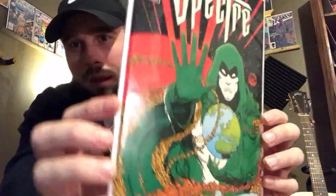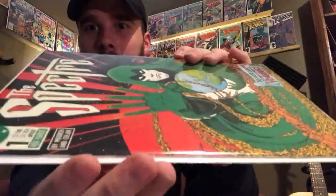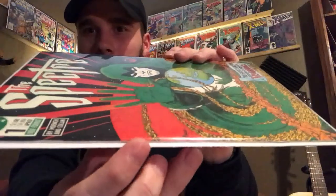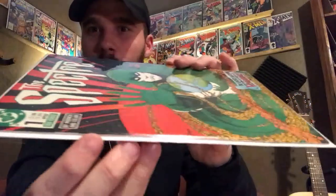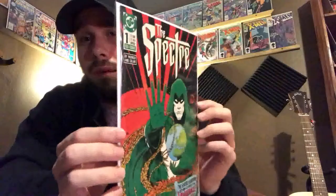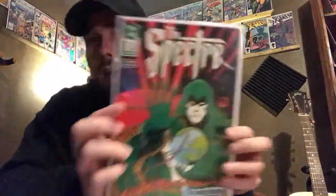My favorite find of today was The Specter issue number one in mint condition. There's no spine ticks on here — just a little color rub right there, but as far as ticks there's not a one. I was very happy to find this. It goes for about $90 on Go Collect in near mint condition, so for 50 cents this was a complete steal.